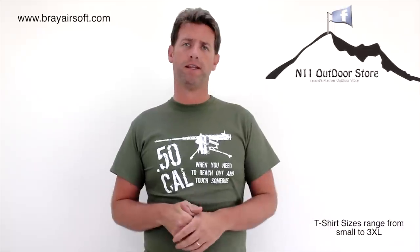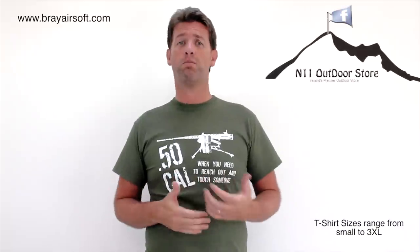Hey, welcome back to Oddy's Airsoft. Real quick video and we are today looking at a number of garments from the N11 Outdoor Store — specifically these t-shirts. I happened to be rambling through their shop the other day and came across these t-shirts on a rack, and I thought you know what, that's kind of a fun item that I bet a lot of younger players and older players like myself in airsoft wouldn't mind wearing.